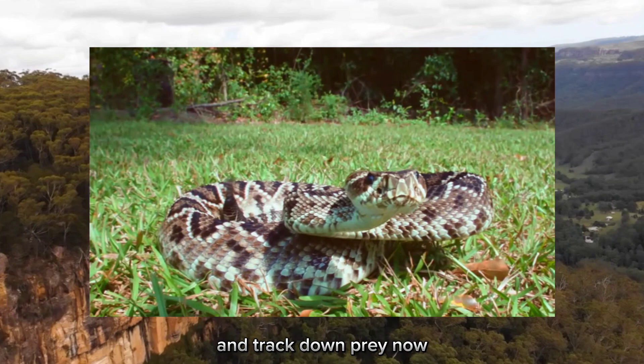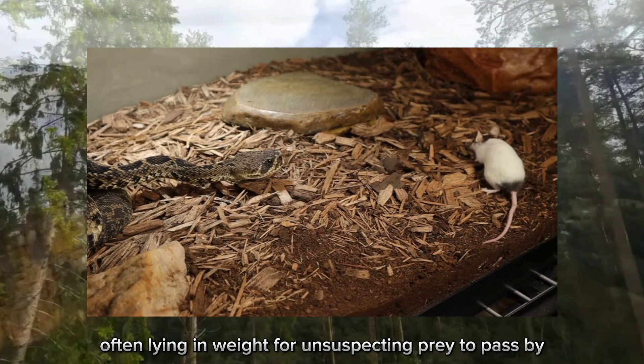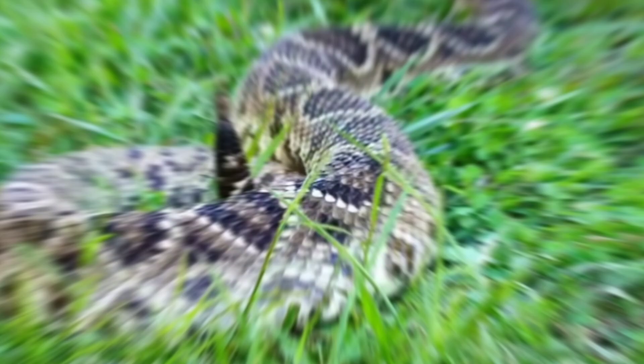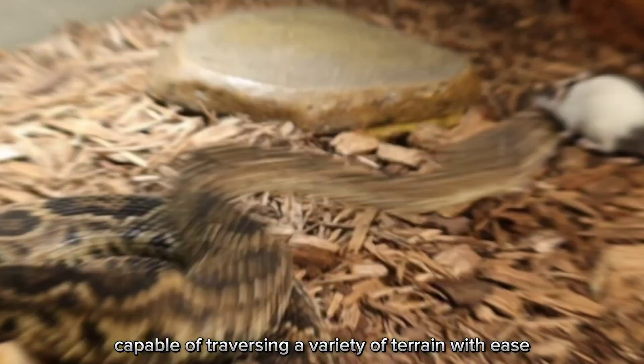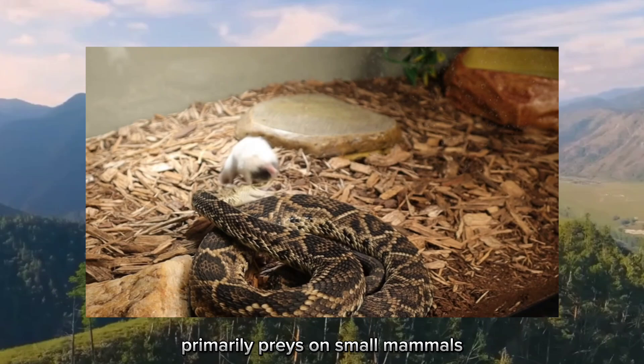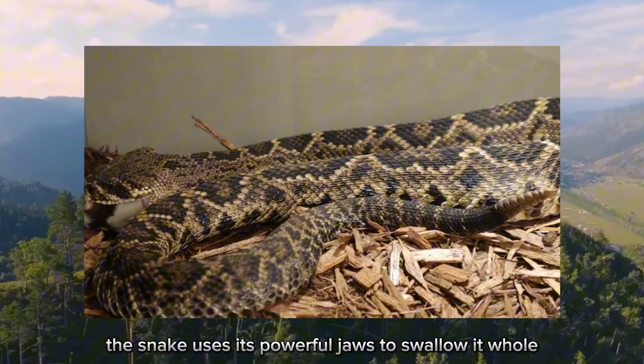Now let's delve into its behavior and diet. This elusive serpent is a master of stealth, often lying in wait for unsuspecting prey. When the moment is right, the eastern diamondback rattlesnake strikes with lightning speed, injecting venom and quickly subduing its prey. Despite its sluggish appearance, it is surprisingly agile. It primarily preys on small mammals such as rodents, rabbits, and birds, using its powerful jaws to swallow prey whole and digesting the meal over several days.